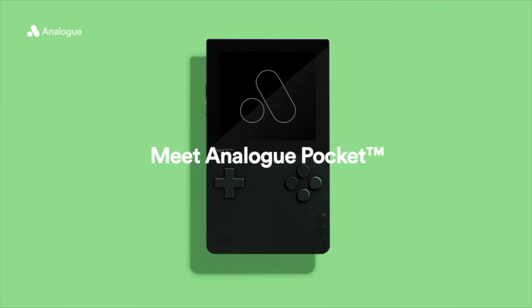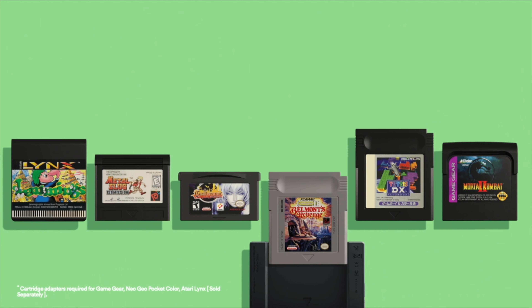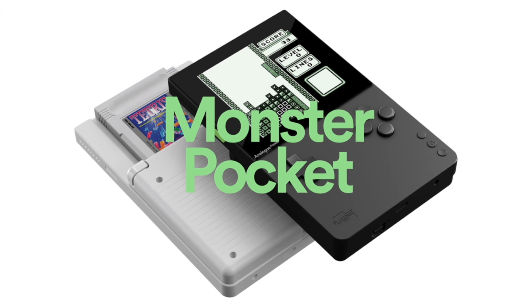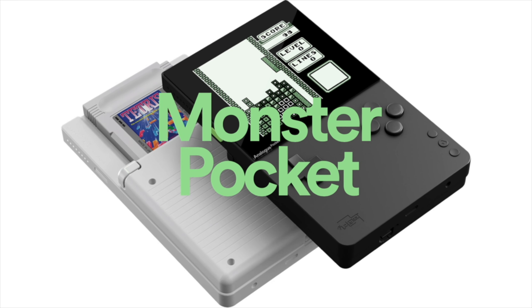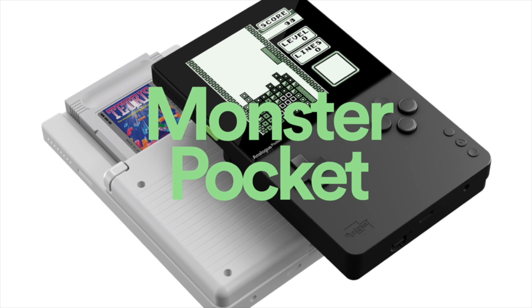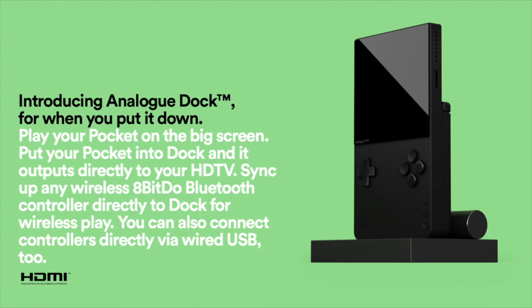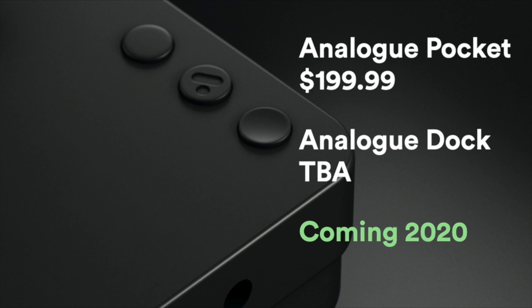The Analogue Pocket will play Game Boy, Game Boy Color and Game Boy Advance games out of the box. With additional cartridge adapters you'll also be able to play Game Gear, Neo Geo Pocket Color, Atari Lynx and more. The Pocket is designed around a 3.5-inch, 615 pixels-per-inch LCD with ten times the resolution of the original Game Boy. Like the Mega SG and Super NT, the Pocket will use FPGA technology — which means no emulation. If you want to play handheld cartridges on the TV, there's the Analogue Dock, which outputs the Pocket's image directly to your HD TV, much like the Nintendo Switch. The Pocket Premium is priced at $199.99 at launch, with the dock on top of that.